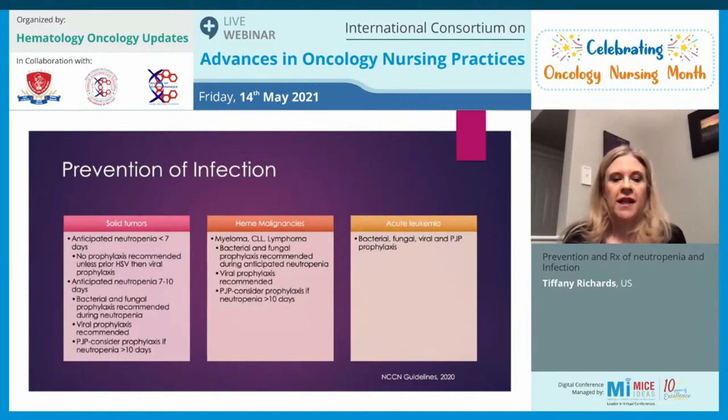Looking at prevention of infection, the NCCN here in the United States has recommendations for antibiotic prophylaxis divided into three categories: solid tumors, hematologic malignancy, and acute leukemia. For patients with solid tumors, if they have anticipated neutropenia less than seven days, no prophylaxis is recommended unless they have a prior history of herpes simplex virus, in which case viral prophylaxis is recommended. If neutropenia is anticipated to last seven to ten days, bacterial and fungal prophylaxis is recommended during the neutropenia period, as well as viral prophylaxis.